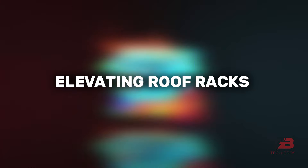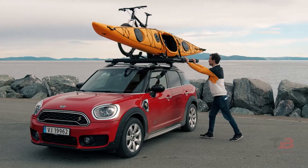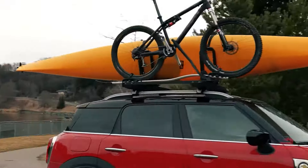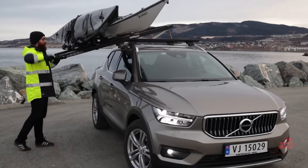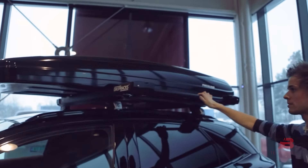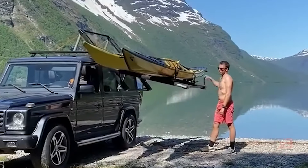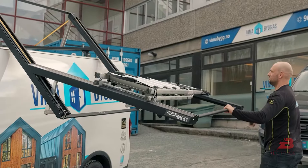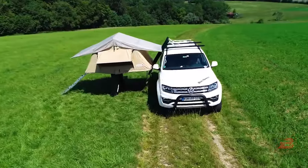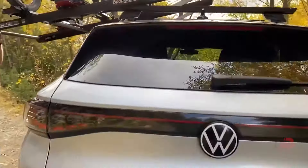5. Elevating Roof Racks. Ever struggled with loading gear onto your car's roof? Introducing the Drop Racks Roof Rack, a game-changer in rooftop cargo handling. This innovative contraption lowers the loading space to waist level, eliminating the need for stretching or straining. With customizable roof bars, it adapts to a diverse range of work or leisure needs, carrying up to a robust 175 pounds of gear with ease. Built tough to withstand the elements, it ensures your gear reaches every destination safely.